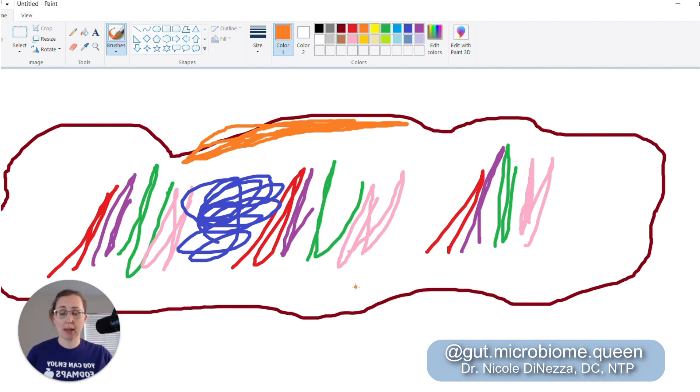Some companies like BiomeFX recommend that you poke the stool sample in 10 to 12 locations prior to dipping that bristly brush into the solution and mailing off your sample. Not all do that — Ombre says you can just wipe a little from the toilet paper and away you go. I disagree with that. I think we need to sample from as many locations on that stool sample as humanly possible. But even if we do that, it's not going to be perfect.